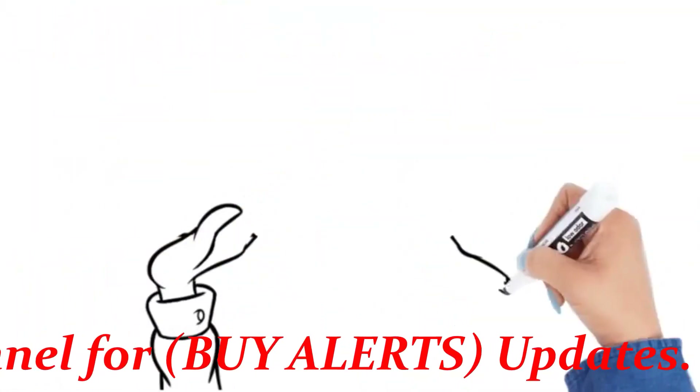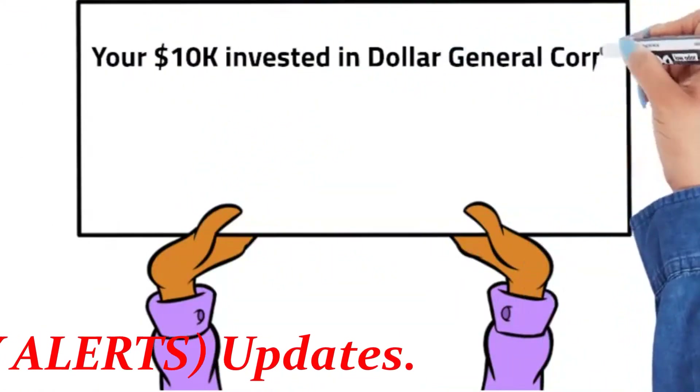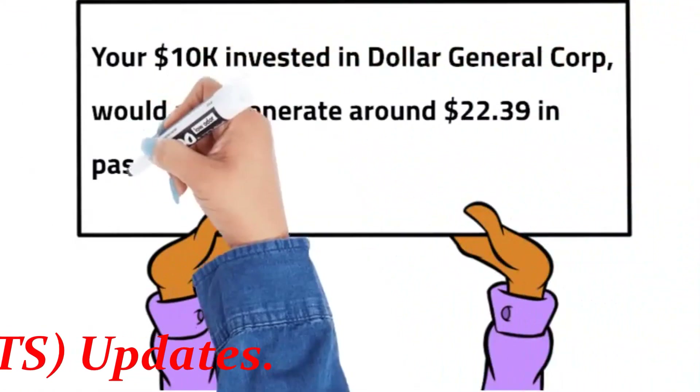Your $10,000 invested in DG Corp. would also generate around $22.39 in passive quarterly cash flow.